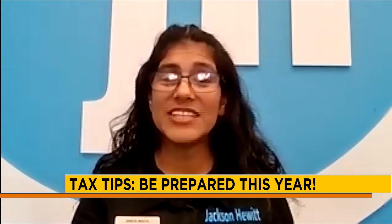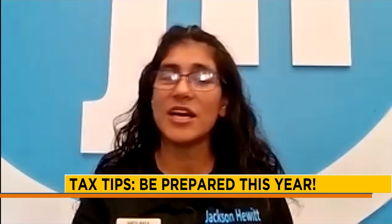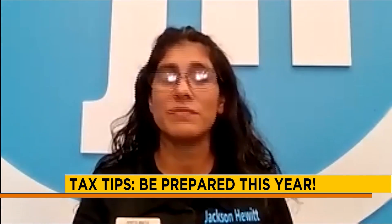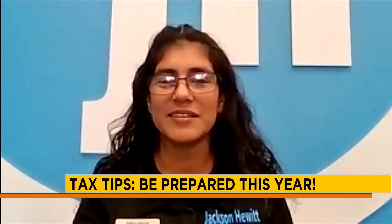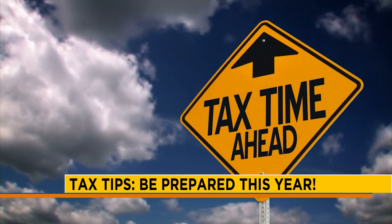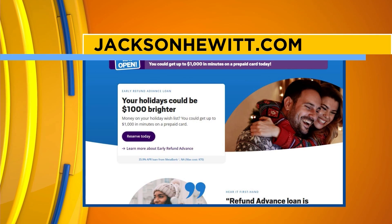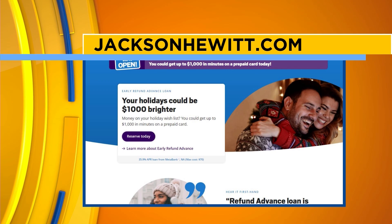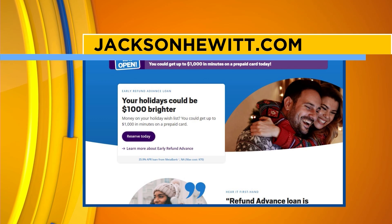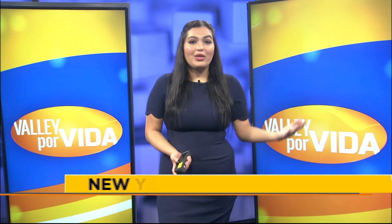There are a whole lot of changes this coming year, so be prepared. Come in early and get your estimate done soon so you know where you stand. Be sure to visit their site for more tips and tricks to help guide you through tax season and for more resources this 2022.